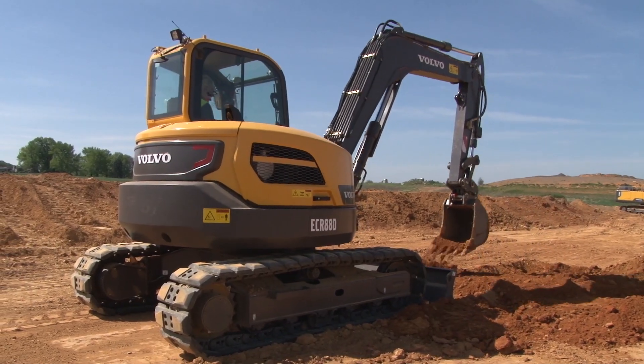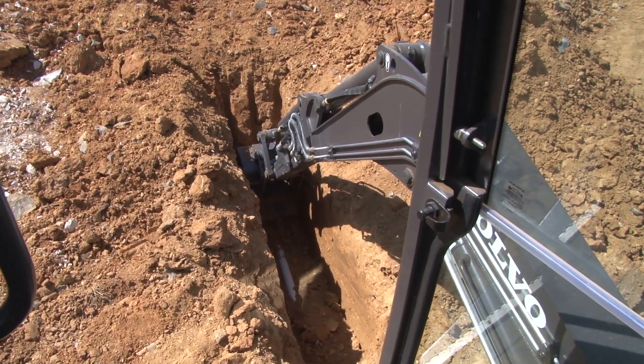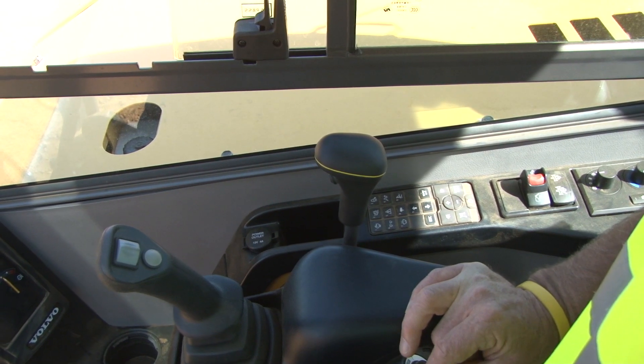An additional standard feature on the Volvo Compact Excavator is the auto-idle. This feature will shut down the engine to idle if you take your hands off the joystick for more than five seconds.